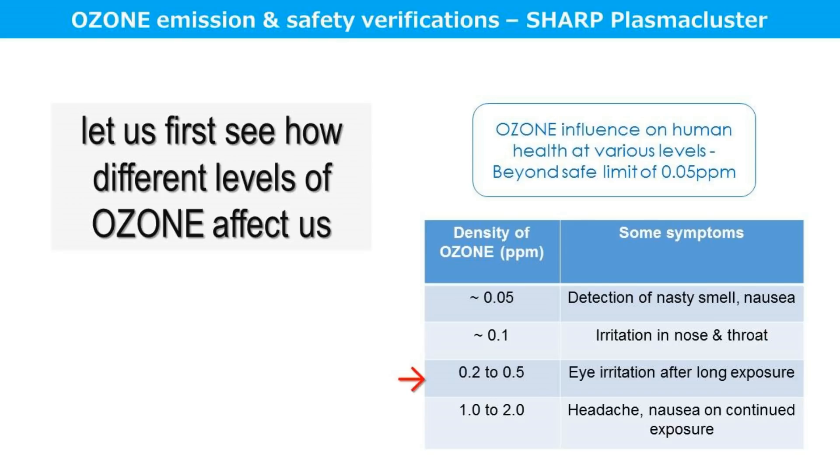If the level goes beyond 0.2 to up to 0.5 ppm, there is a possibility of eye irritation on long exposure. If the level exceeds beyond 1 to 2 ppm, a person can get headache and nausea on continued exposure.